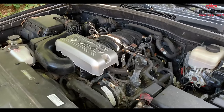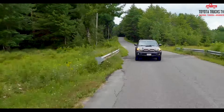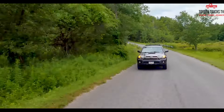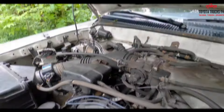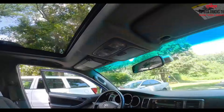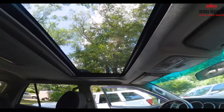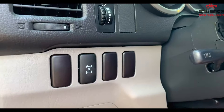The Toyota 4Runner has long been a favorite among off-road enthusiasts and those seeking rugged reliability. If you're looking to elevate your driving experience with a lift kit for your 4th generation 4Runner, you've come to the right place. With so many options available on the market, choosing the best lift kit can be a daunting task. In this comprehensive guide, we will break down the top contenders and factors to consider in selecting the perfect lift kit to enhance your 4Runner's performance and aesthetics.